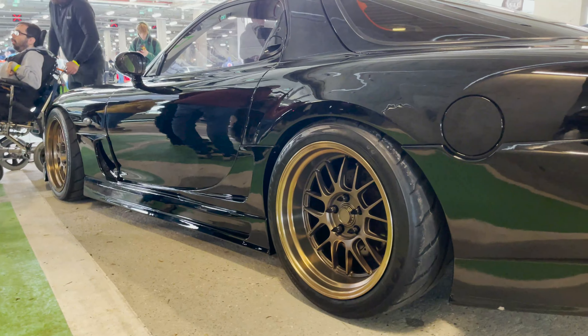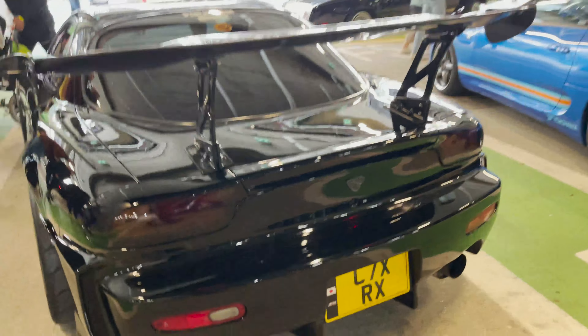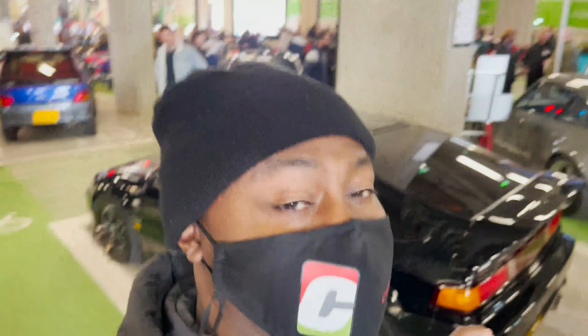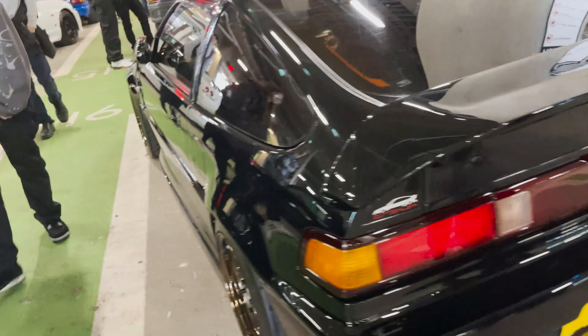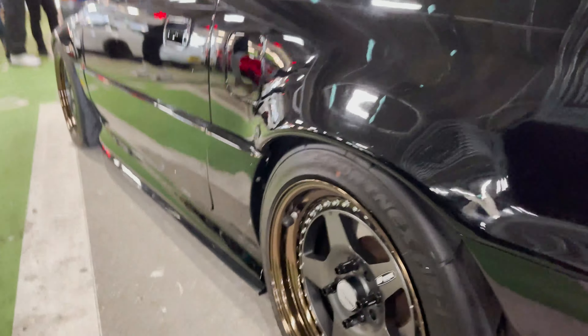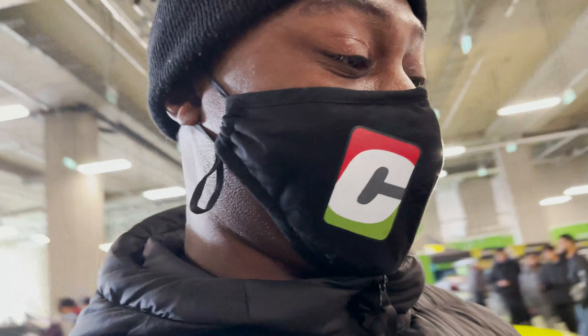The legendary RX-7. Look at that wing. Oh man, this thing is freaking sick. I don't know if I've seen a cleaner Honda hatchback better than this one. Look at this bad boy. Murdered out black. Look at the wheels. Oh my goodness. This thing is sick. Right hand drive. I can't say it enough. I can't get enough of this right hand drive, man.